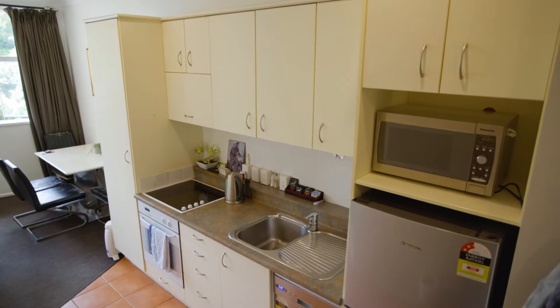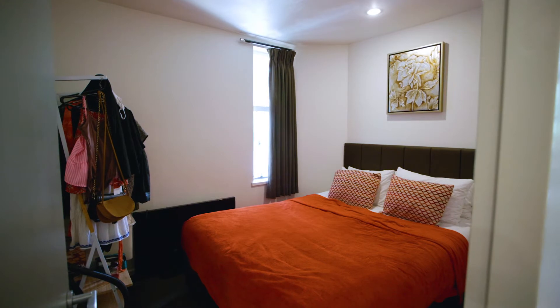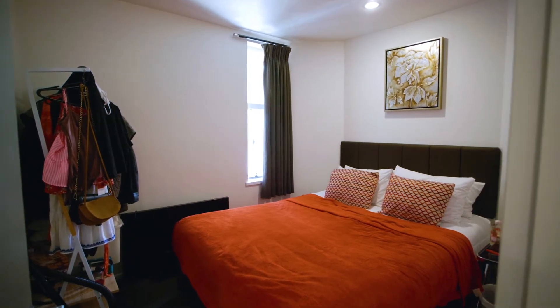Its comfortable open-plan living and dining with a compact, well-appointed kitchen has all the essentials you need when not dining out at the nearby cafes and bars.